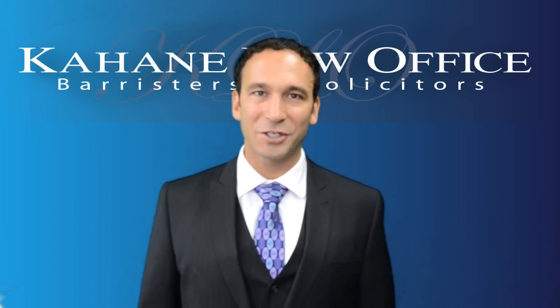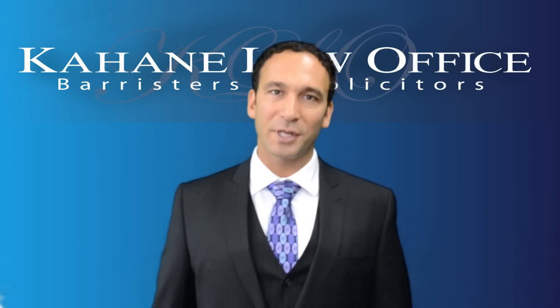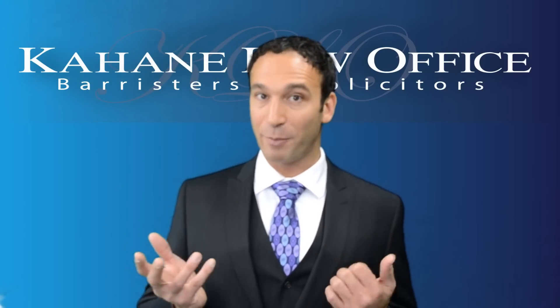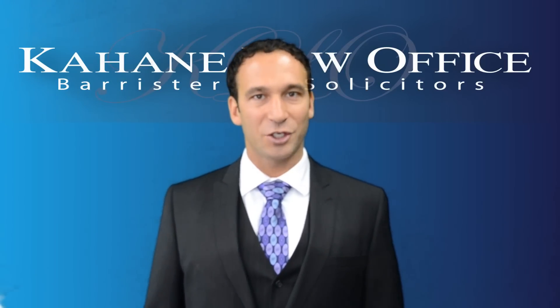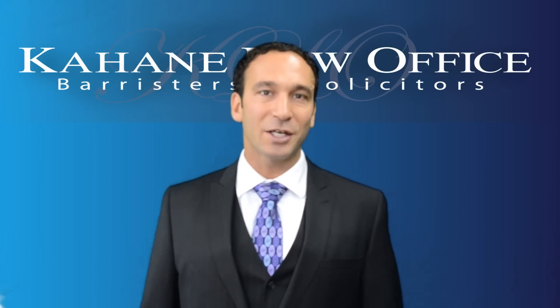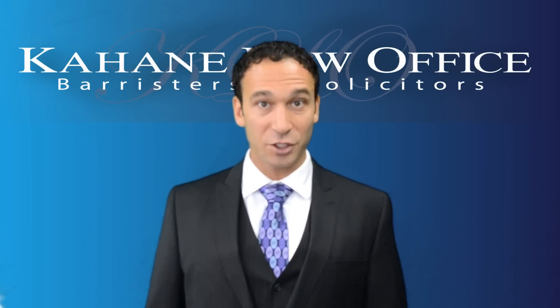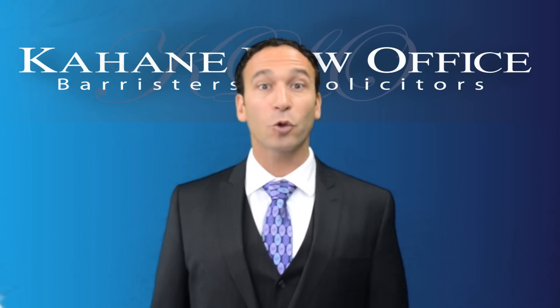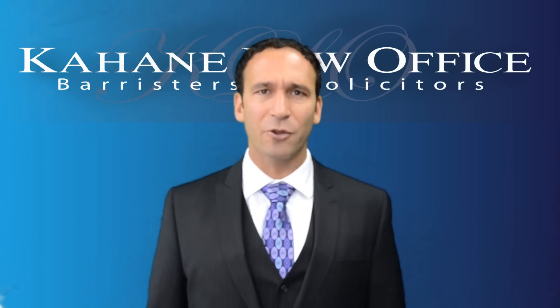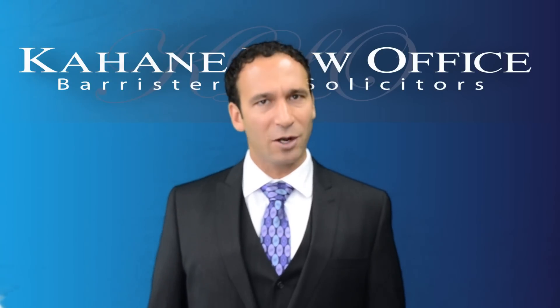Paying down your mortgage faster — what do you need to know? Most mortgage companies, if it's not an open mortgage, meaning you can pay it out anytime, will let you pay out a little bit of the mortgage each year. That percentage is going to be dictated by the mortgage — it's in your documents, and you have to pay close attention because they're all a little bit different. If you pay out the whole mortgage, there's going to be a penalty involved.